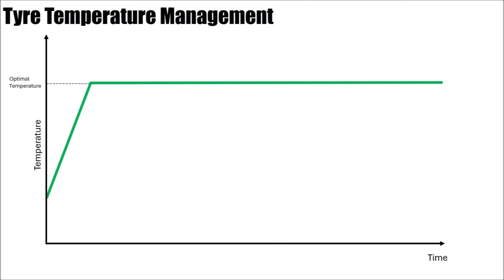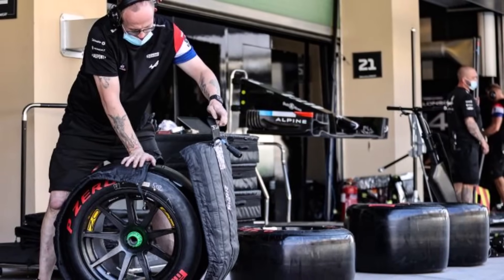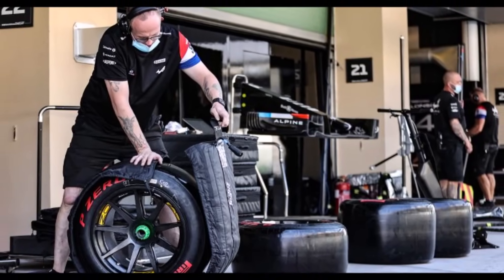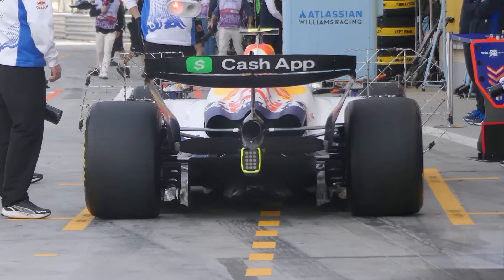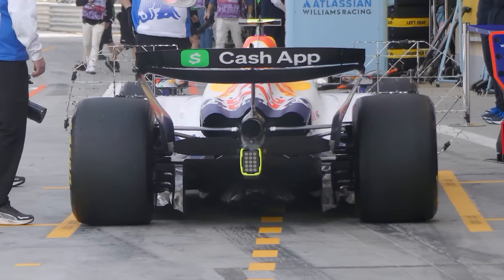So how do you do that in F1? Of course, the teams use tire blankets to get them up to a certain temperature, but this is still cooler than the tire's optimal temperature. And of course the tires will get warmer through deformation while driving, but that's not enough.